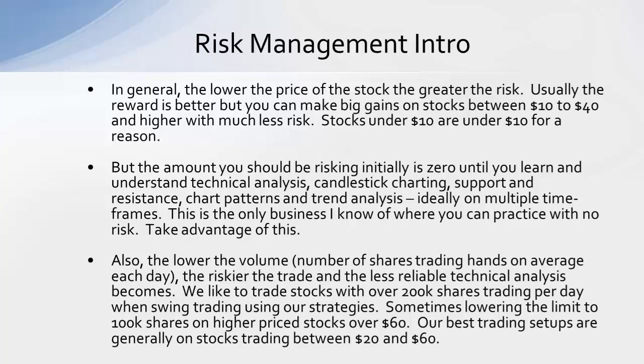If you get under $10, and especially under $5, that risk goes up quite a bit. The initial risk you should be making on each trade is zero until you learn and use technical analysis, candlestick charting, support and resistance, chart patterns, and trend analysis — ideally at multiple time frames. We want to take advantage of the fact that we can practice trade without risking any real money.